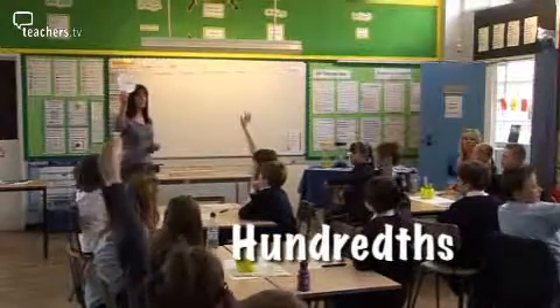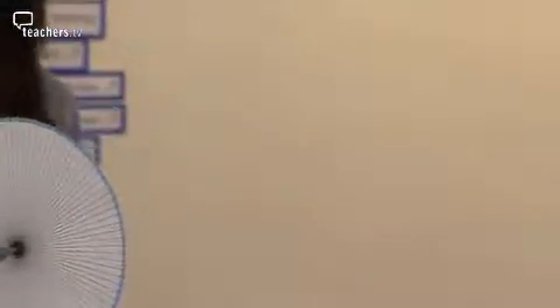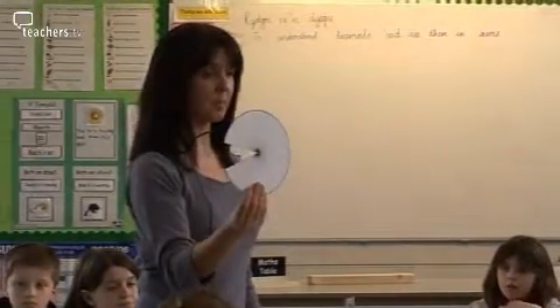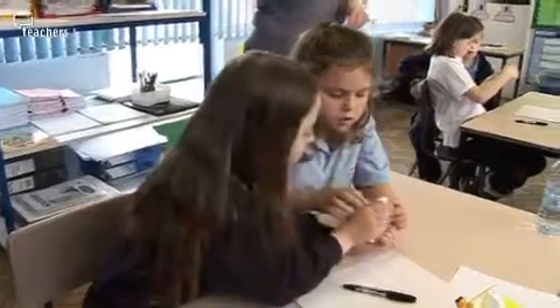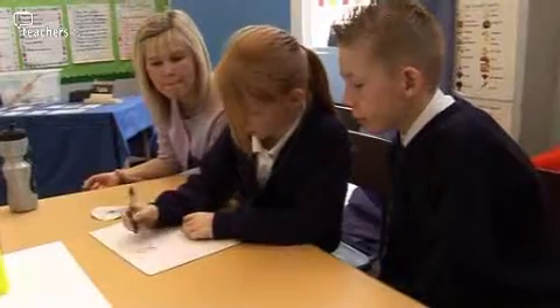Tell me, how much is here? Nine tenths. How much is here? Ninety hundredths. What can you tell me about nine tenths and ninety hundredths? Same value, different appearance. They're the same value but a different appearance. Can you find twenty-four hundredths on your circles and write them on your whiteboards? To reinforce the understanding that nine tenths is the same value as ninety hundredths is essential for them to move on. Once they understand that, they can move on to understand the different values of the hundreds and thousands.